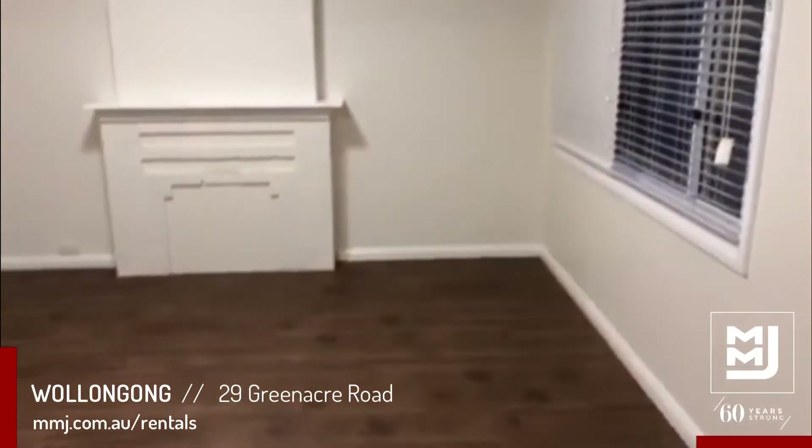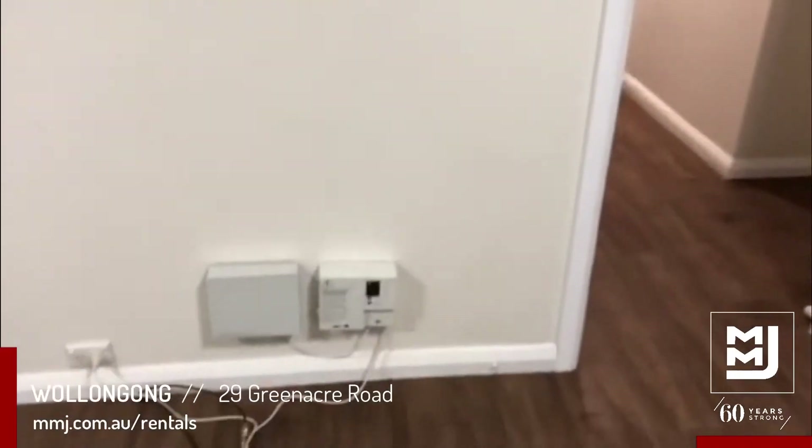Head around to your dining and living area. Freshly repainted right throughout, with ambient light connection.